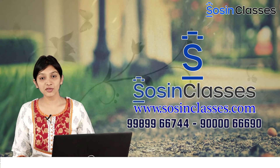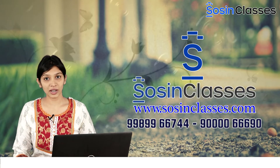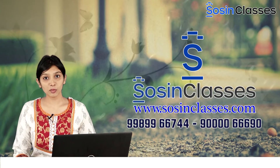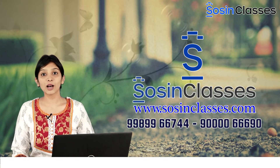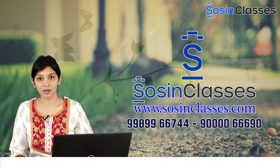With that, we have come to an end of this video. Hope you found it informative. For any enquiries regarding anthropology or the courses available in Sosin Classes, kindly visit www.sourcingclassic.com. Thank you.